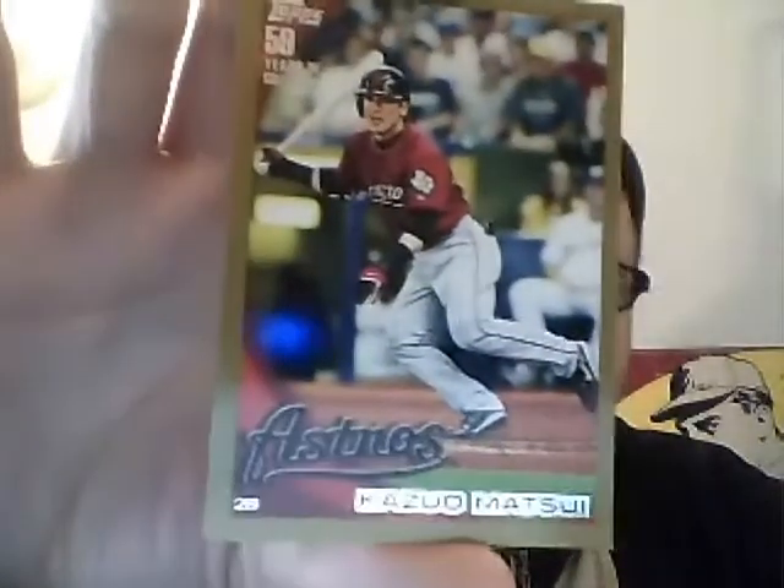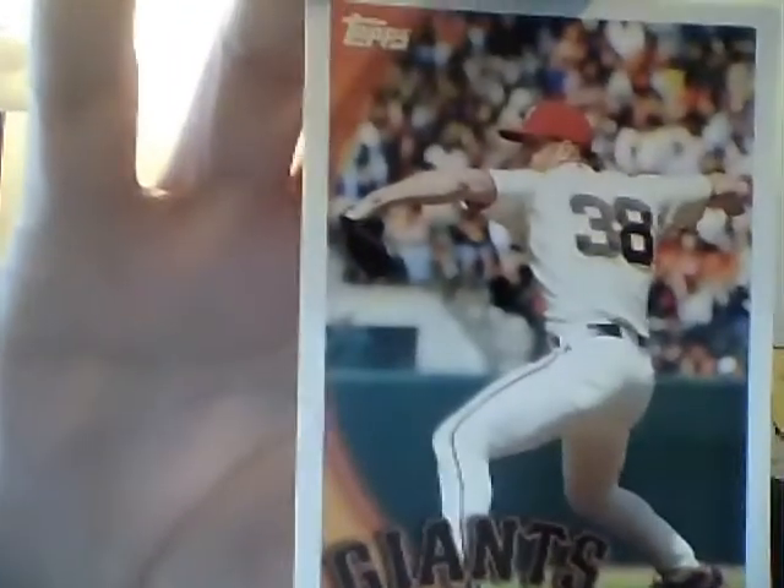Kazumatsui, out of 2010. Last but not least, Brian Wilson — just as The Beard was starting. Anyway, that was worth it, just for the inserts there.